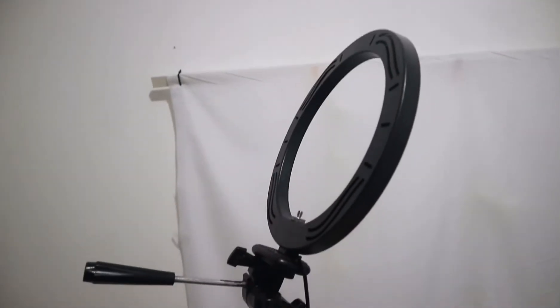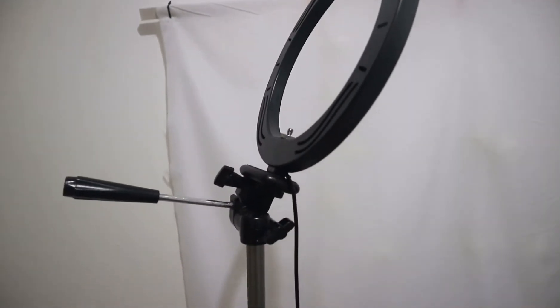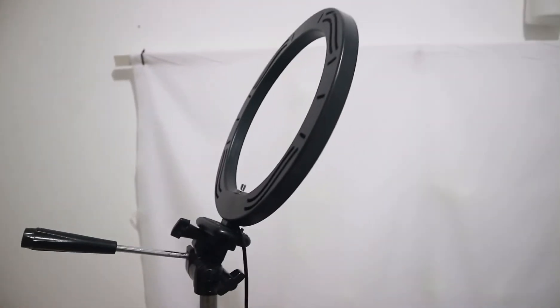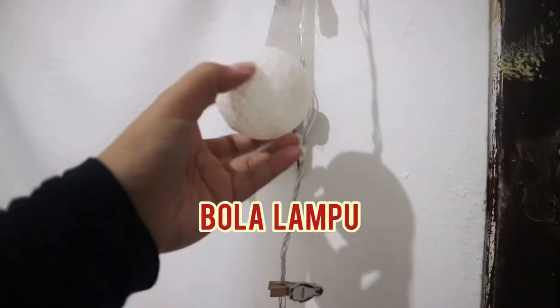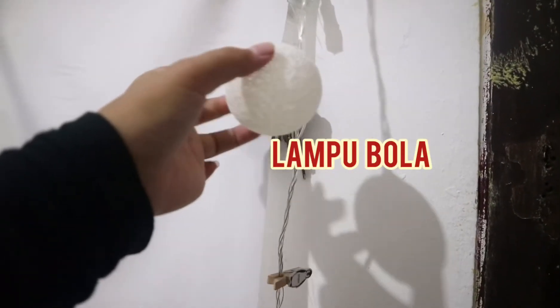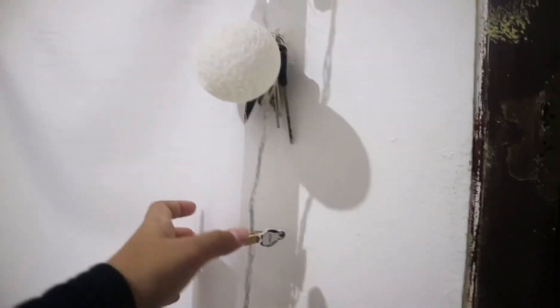Di samping meja ada ring light dengan tripod untuk bikin video. Background-nya aku beli di tukang jahit seharga Rp15.000. Di sini juga aku pasangin lampu bola biar kalau bikin video warnanya kuning, jadi kelihatan lebih bagus.